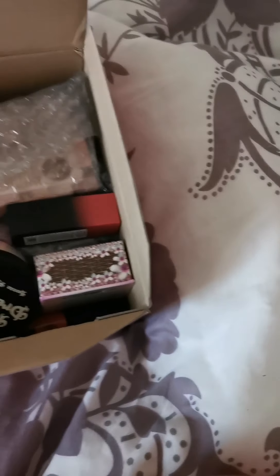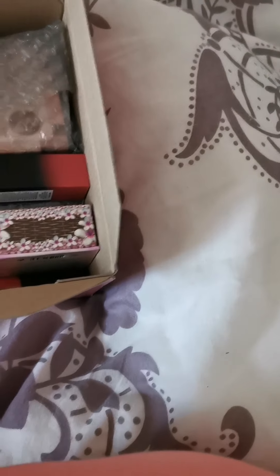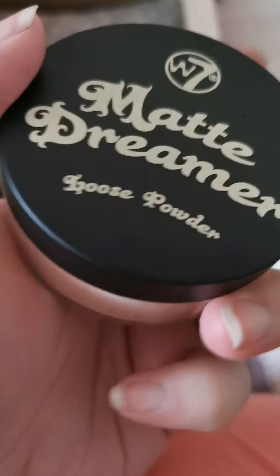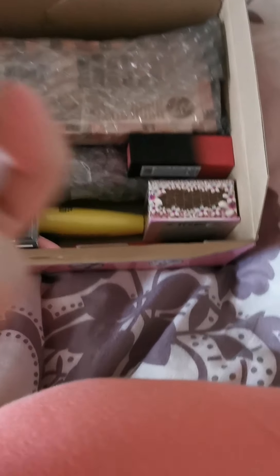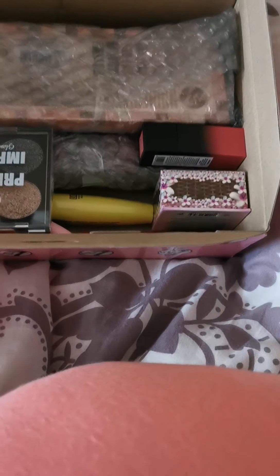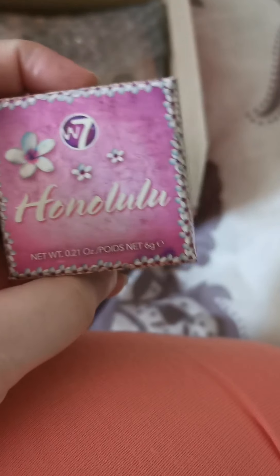Wow, there is a lot, a lot of stuff in here. So we have this — W7 Matte Dreamer Loose Powder, Classy Cameo. It looks nice. I'm going to be testing all these products out anyway. I've actually already got one of these — they're amazing. It's like the Hoola; it's a dupe of the Hoola Benefit bronzer. But it's just as good and it's a fraction of the price.